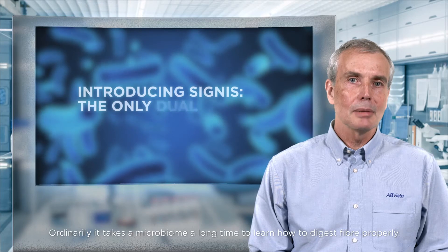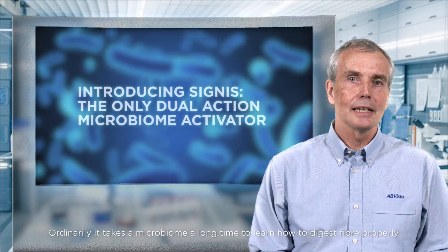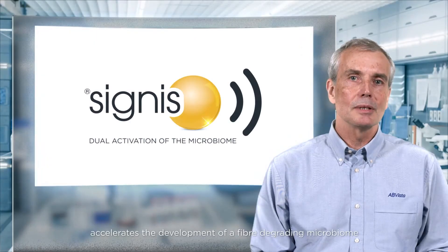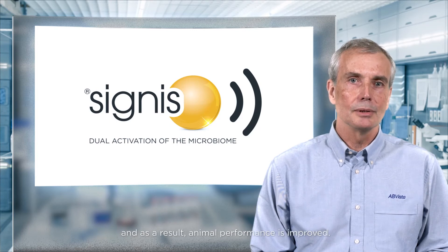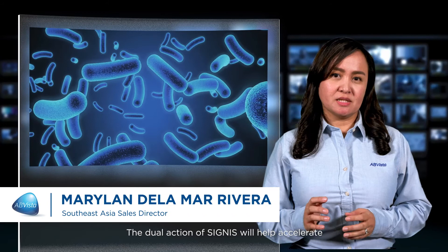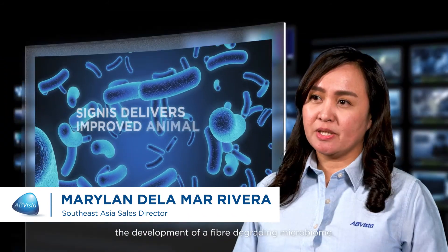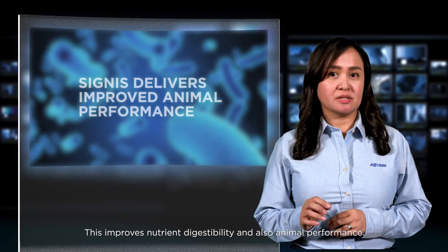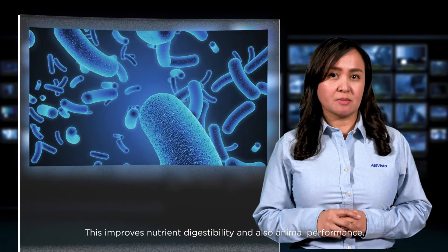Ordinarily, it takes the microbiome a long time to learn how to digest fiber properly. Cygnus, a combination of a xylanase and xylo-oligosaccharide, accelerates the development of a fiber-degrading microbiome, and as a result, animal performance is improved. The dual action of Cygnus will help accelerate the development of a fiber-degrading microbiome, improving nutrient digestibility and also animal performance.